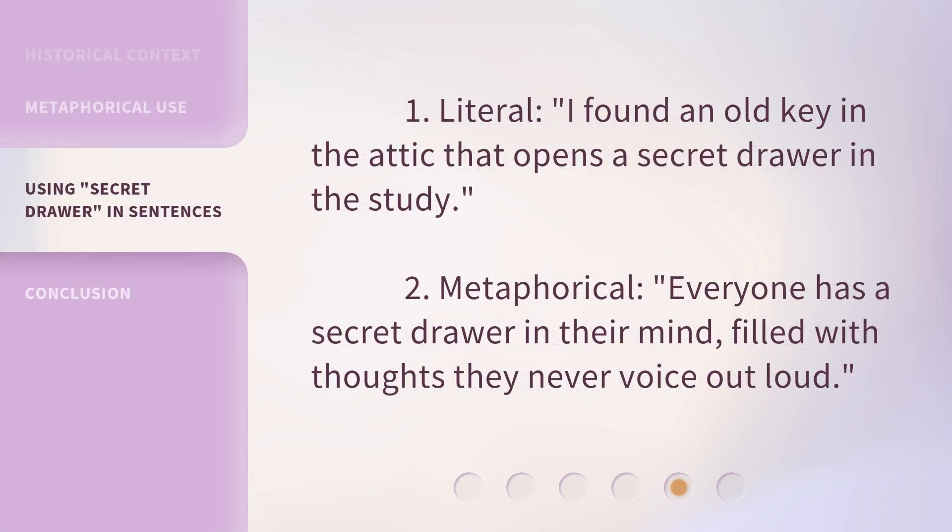1. Literal: 'I found an old key in the attic that opens a secret drawer in the study.' 2. Metaphorical: 'Everyone has a secret drawer in their mind, filled with thoughts they never voice out loud.'